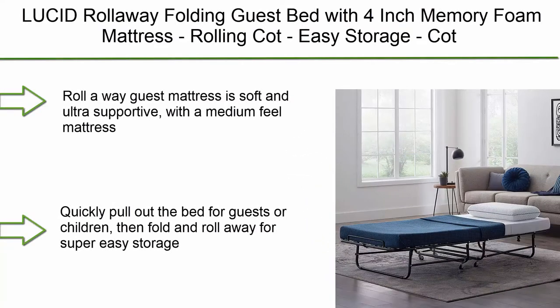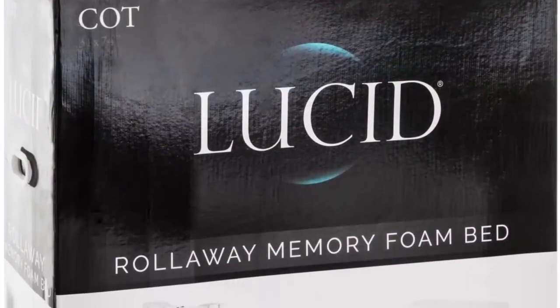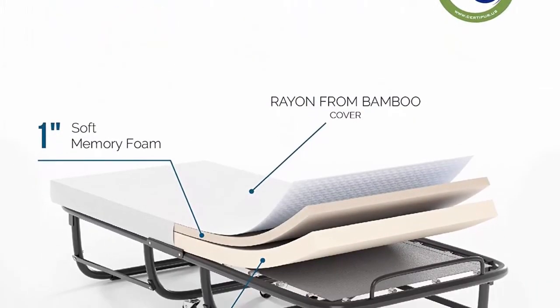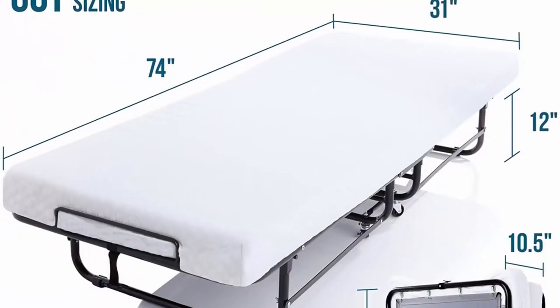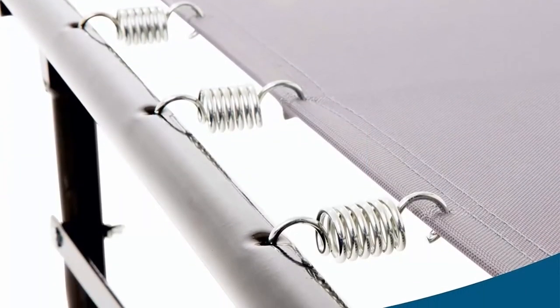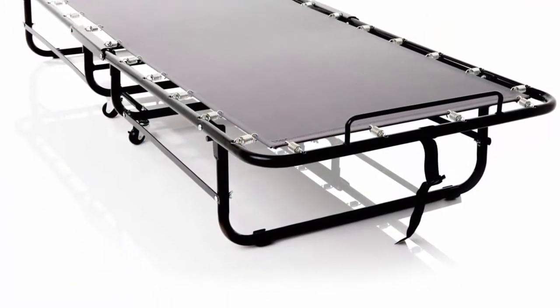Top 9: Lucid roll-away folding guest bed with four-inch memory foam mattress. Soft and ultra-supportive with a medium feel, featuring one inch of memory foam and three inches of support foam. Quickly pull out the bed for guests or children, then fold and roll away for easy storage. Easy assembly, locking wheels for safety, and CertiPUR-US certified memory foam with no harmful odors — safe for children. Spring-supported deck, 350-pound weight capacity, 10-year warranty. Available in cot, twin, and twin XL; cot measures 31 x 73 inches.